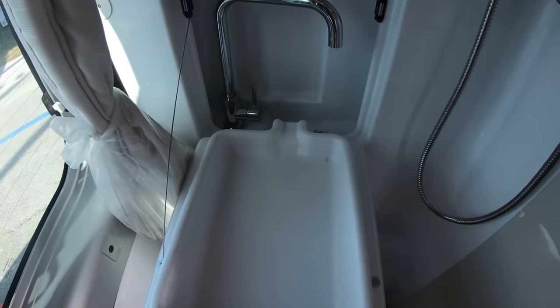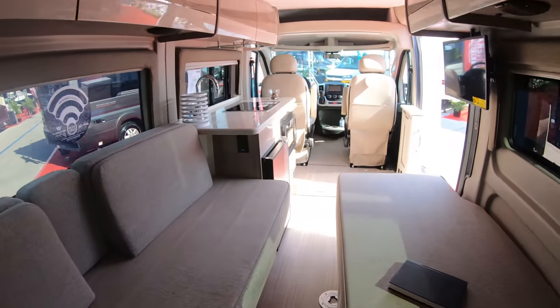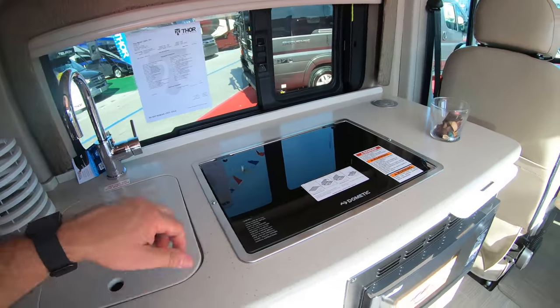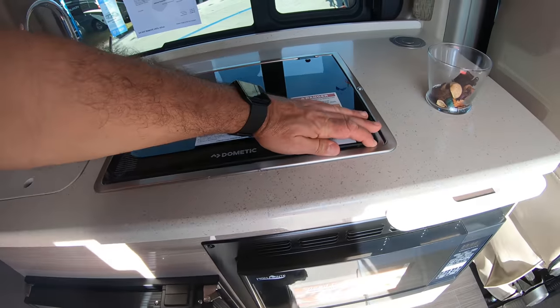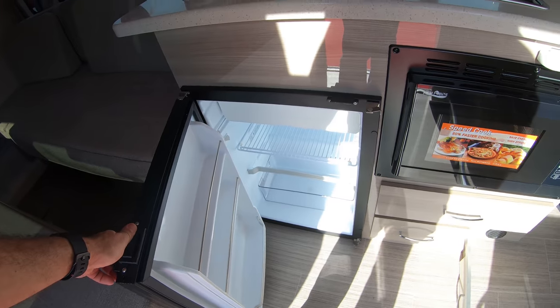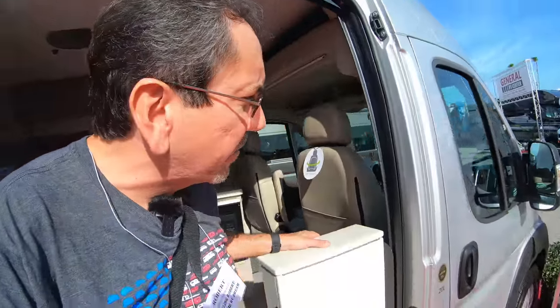And here you have the pull-down faucet, which is actually very nice. In the kitchen, you have the sink, and I guess you still do have propane for the range, but the refrigerator is a compressor — purely electrical. This one is also on the Promaster 3500 van chassis.